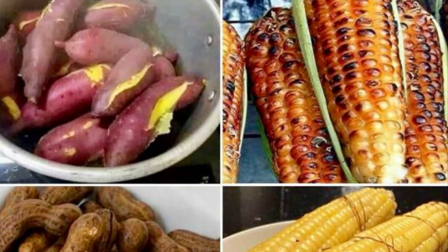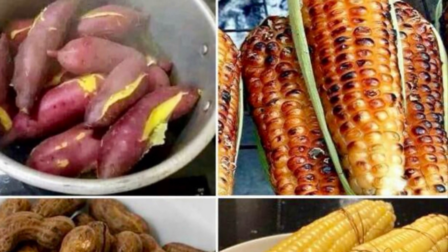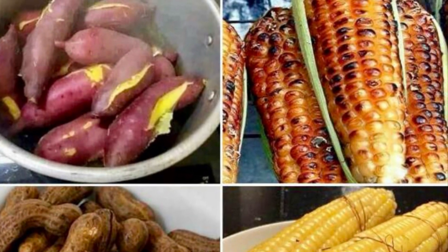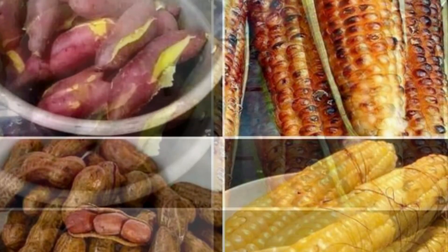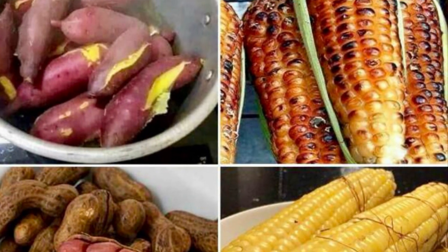Sometimes you also find some of these foods in the street. Street foods commonly found include sweet potatoes, maize on the cob, and groundnuts. Those are common.